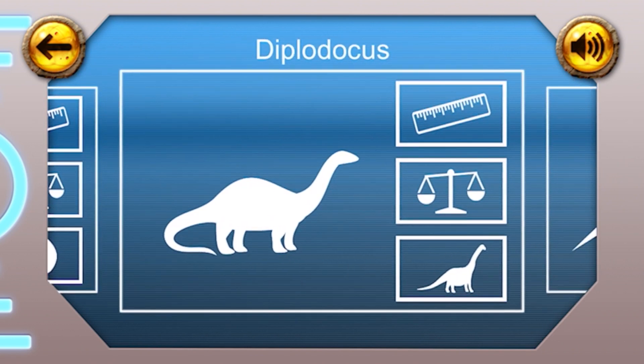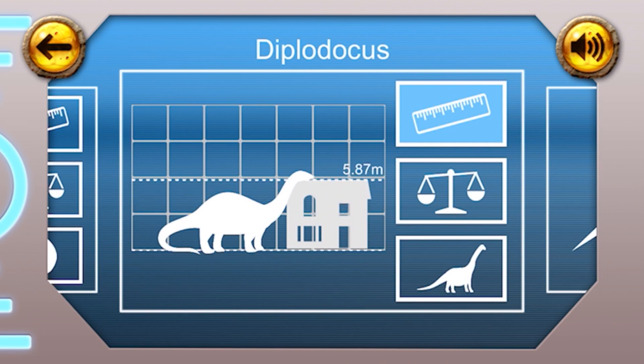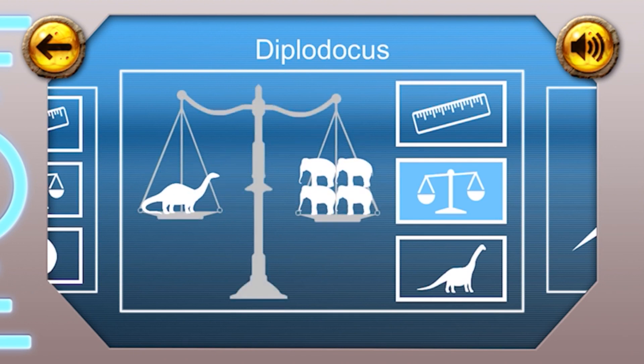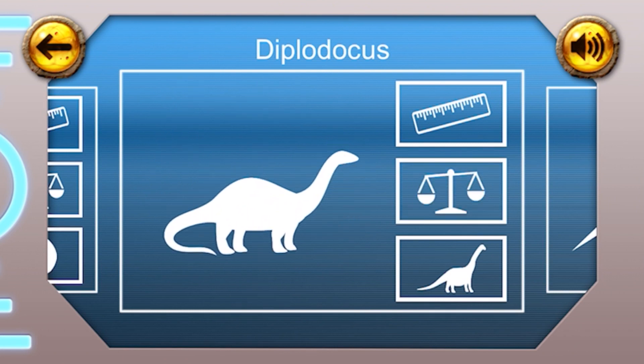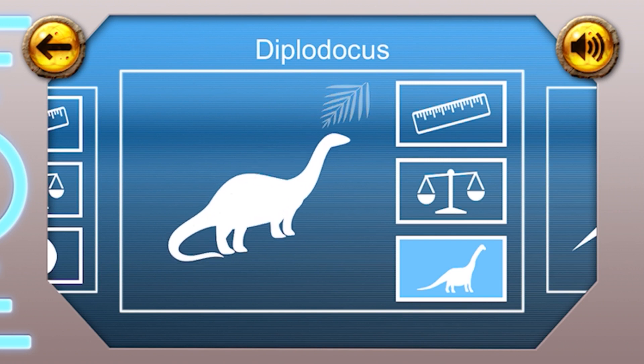Diplodocus. Height: the Diplodocus was about as big as a house, at eight metres tall. Weight: at 20 tonnes, the Diplodocus weighed almost the same as four elephants. That's really heavy. Fun fact: the Diplodocus had a long neck that it would have used to reach plants for food that was high up.